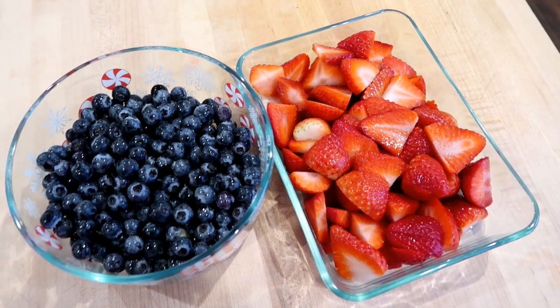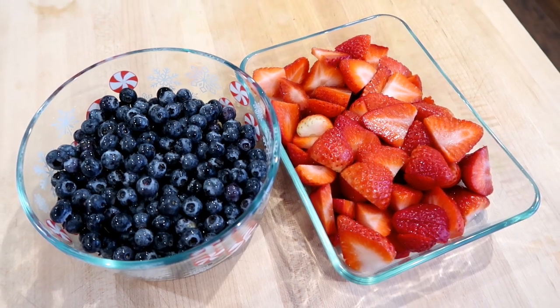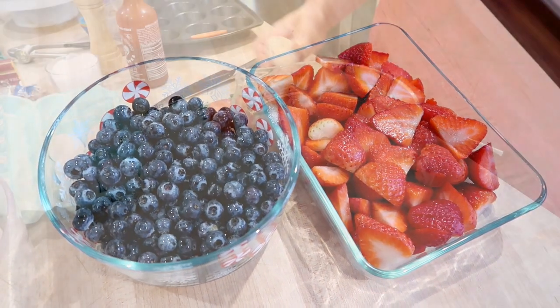Regardless of what type of meal prep I'm doing, I always make sure to wash all of my produce so it's ready to go in the fridge during the week. It helps us waste less and eat more of the produce that we buy. Here are my berries — you'll see throughout the video how I incorporated these in with my meals.